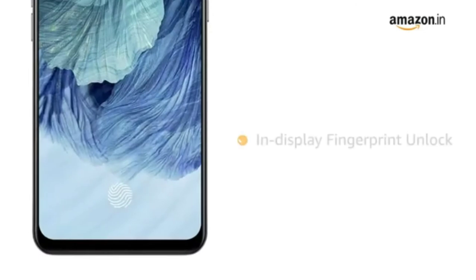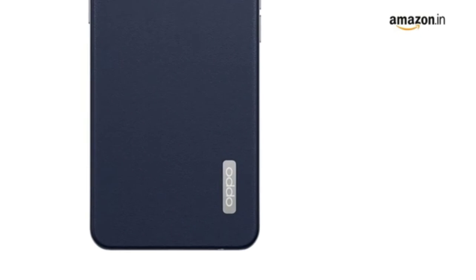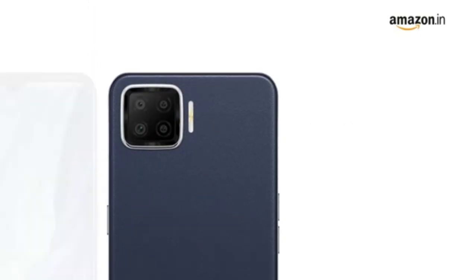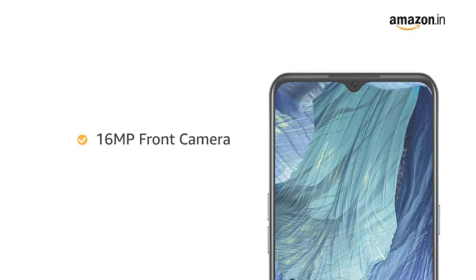It comes with an in-display fingerprint unlock for additional security. Oppo F17 has a 16 megapixel AI ultra-wide quad camera, and it also comes with a 16 megapixel front camera.